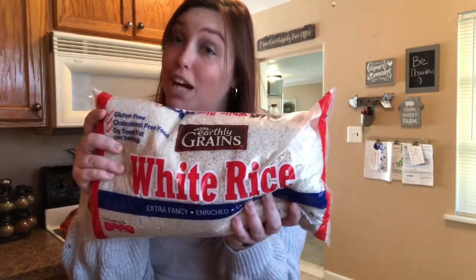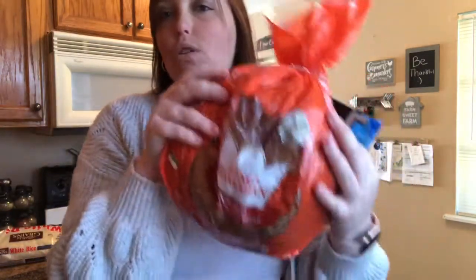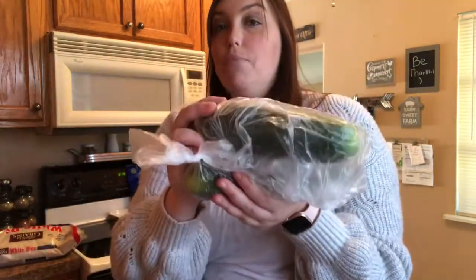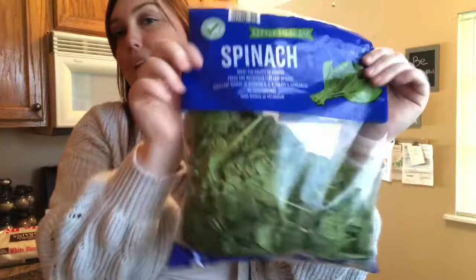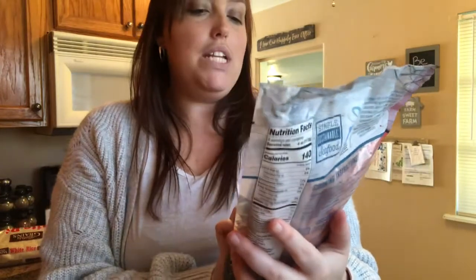We got a huge pack of white rice, a huge Hawaiian roll pack, a pack of gum, two cucumbers, two ground bison, a bag of spinach, and lastly we did get some pink salmon.